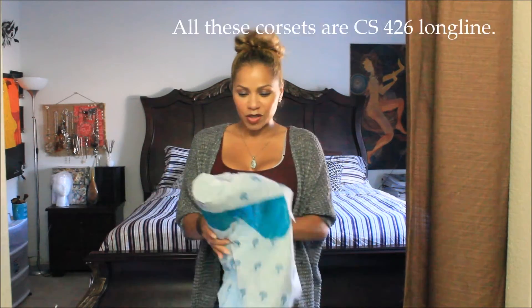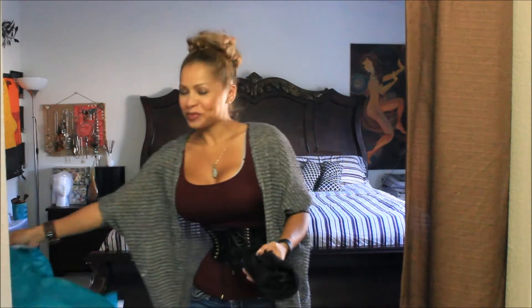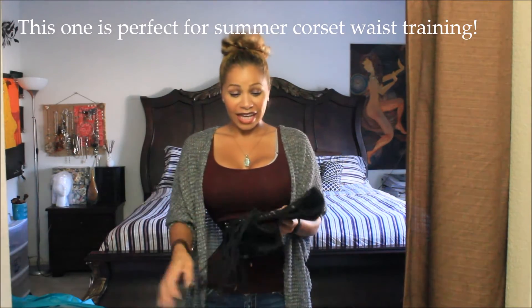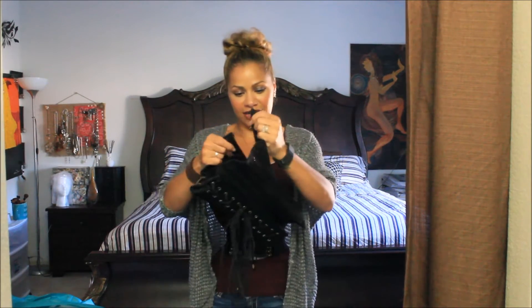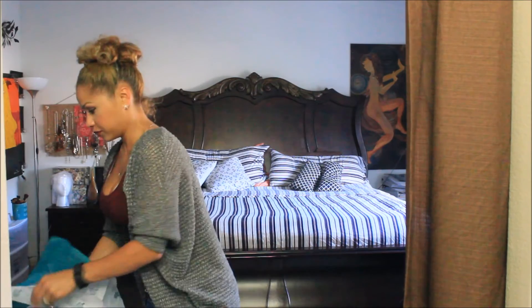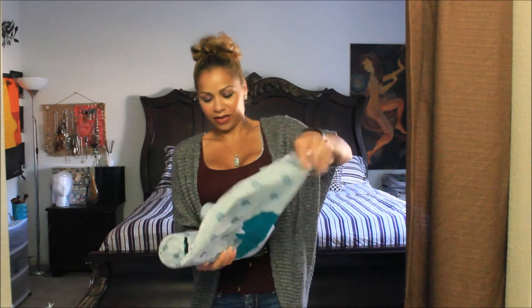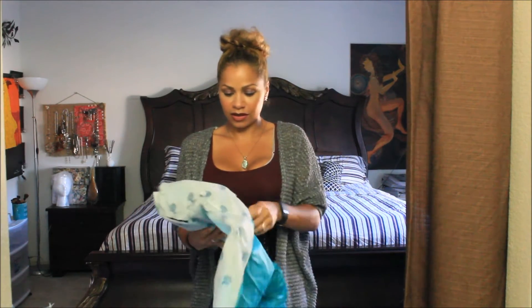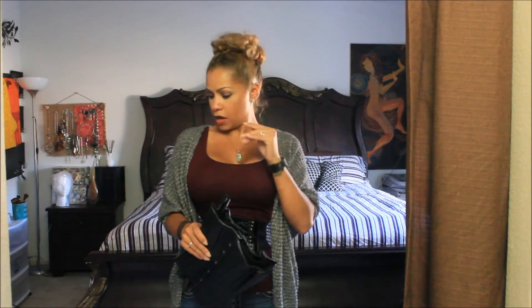Alright, let's see what this one looks like. Oh my god! Alright, alright, alright. So this is the mesh corset. Let me compose myself.